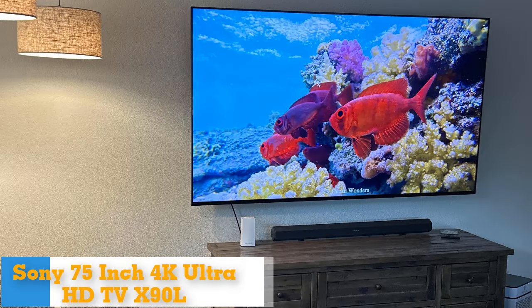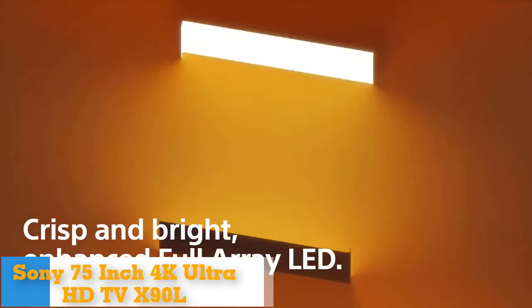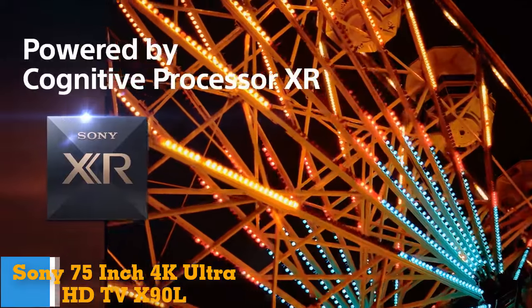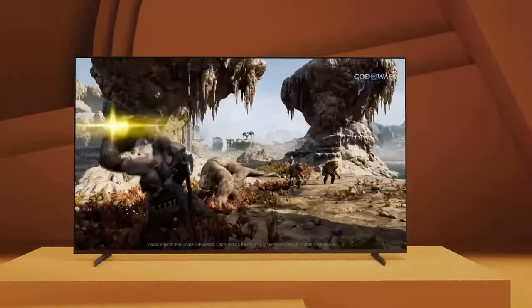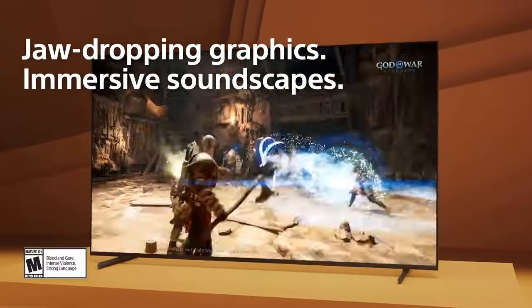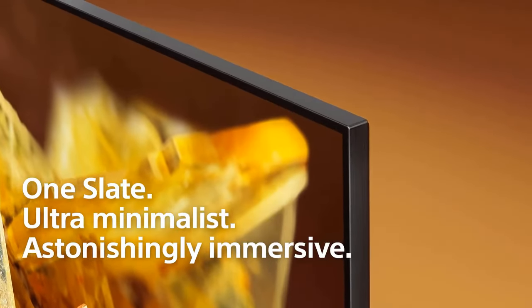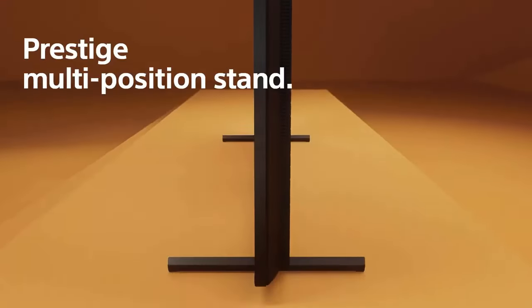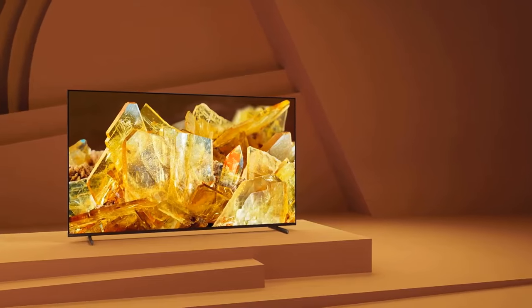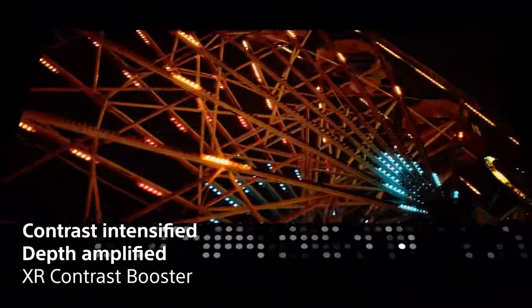Number 3: Sony 75-inch 4K Ultra HD TV X90L Series — Bravia XR Full Array LED Smart Google TV. The Sony X90L is excellent value for money, delivering fantastic performance for its price. It has a full-array LED backlight with local dimming, which results in deep blacks. Along with the LCD panel's quantum dots, there's enhanced brightness and color. During our testing we really enjoyed watching this TV, especially with the huge 75-inch screen. Although the brightness is good, it doesn't shine as brightly as some other TVs on the market.